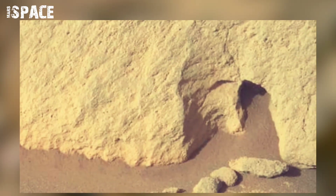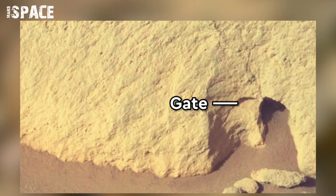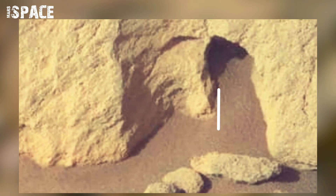Watch in close-up. Here is the opening at the front of this formation. Here you can see bricks showing a wall, and observe its modern shape.